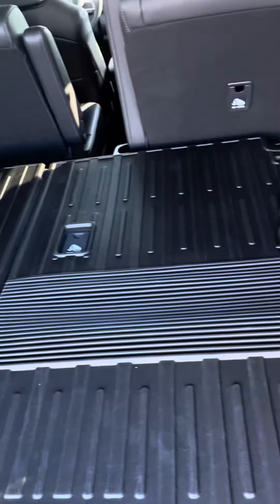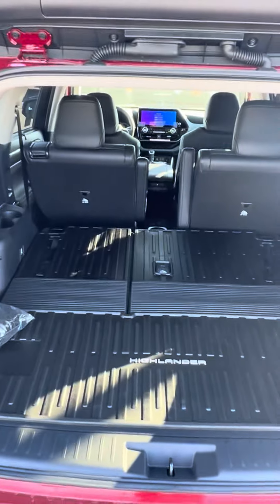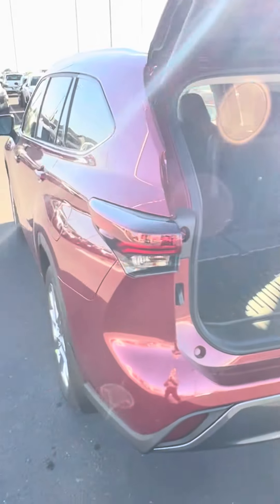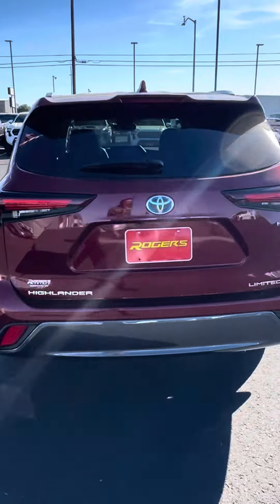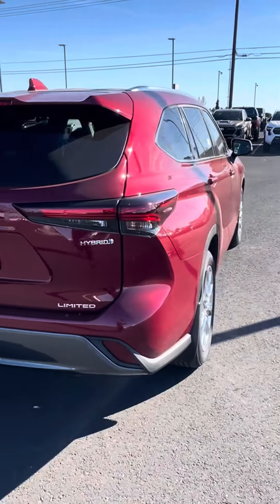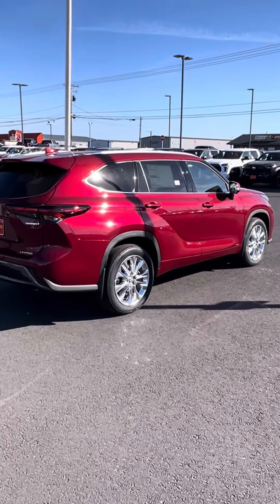With the rear seats folded down, this is the only Highlander Hybrid on the lot here at Rogers Toyota of Hermiston.